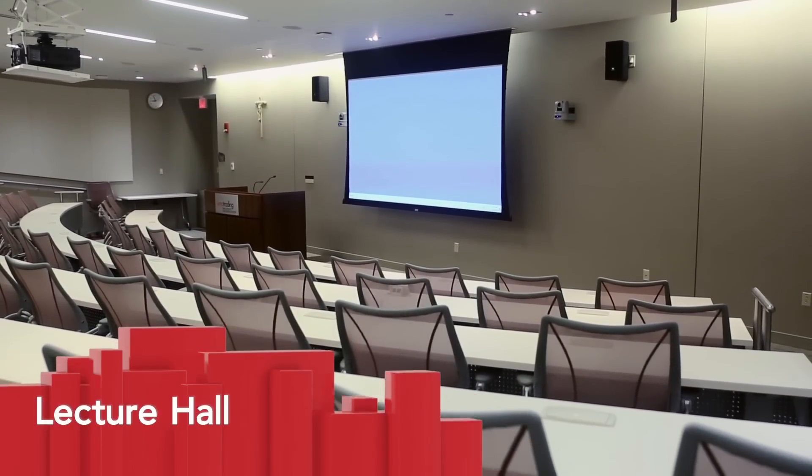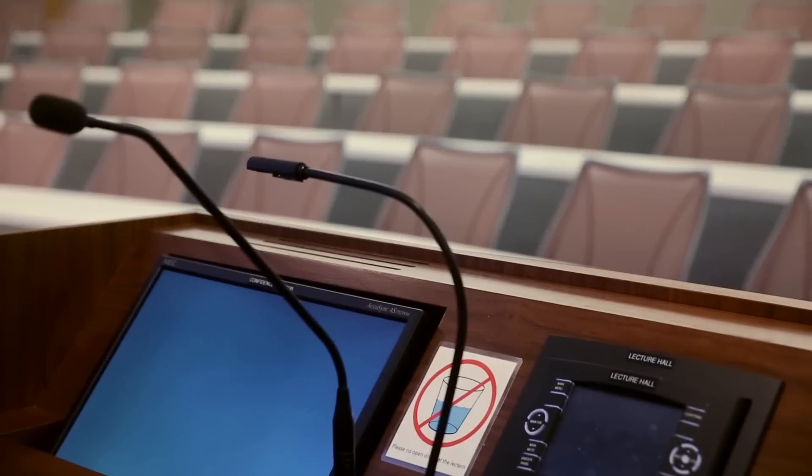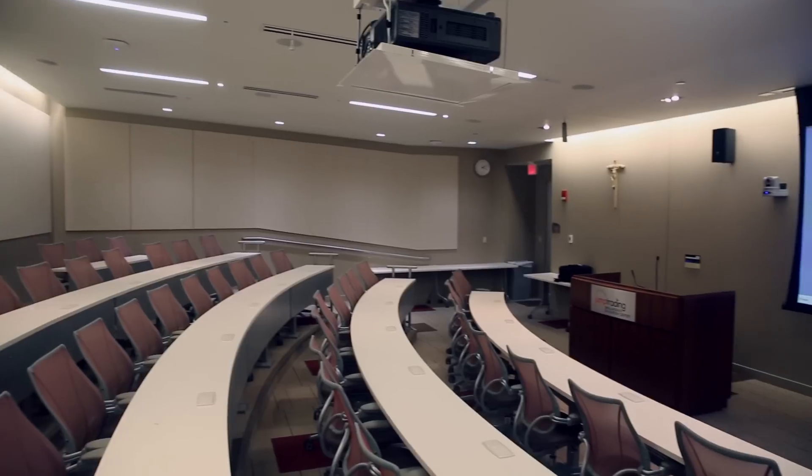The lecture hall offers stadium-style seating for up to 75, ideal for presentations and lectures in a more intimate setting.